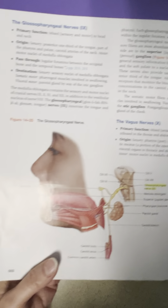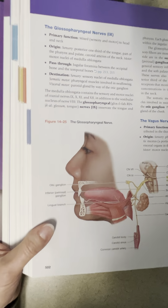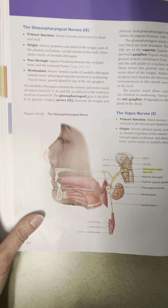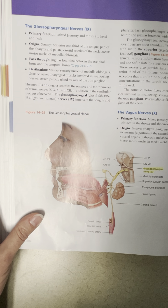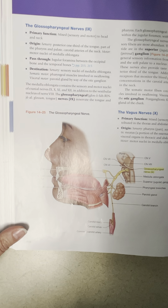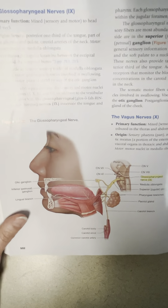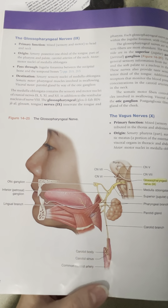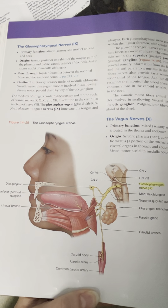Cranial nerve number nine is your glossopharyngeal. We can see that right here. It is a mixed nerve, so it has both sensory and motor distribution. Make sure you look at your list to get the full descriptions of what it does.